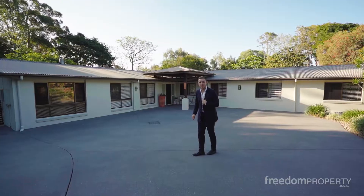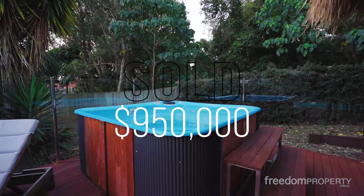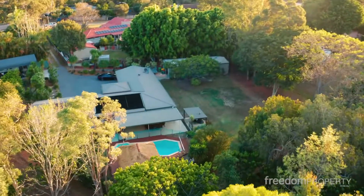Two Milner Place, Alexandra Hills — Alex, my main man, great result there. $950,000. He sold next door, then went and sold this one as well. So great result there, Alex.